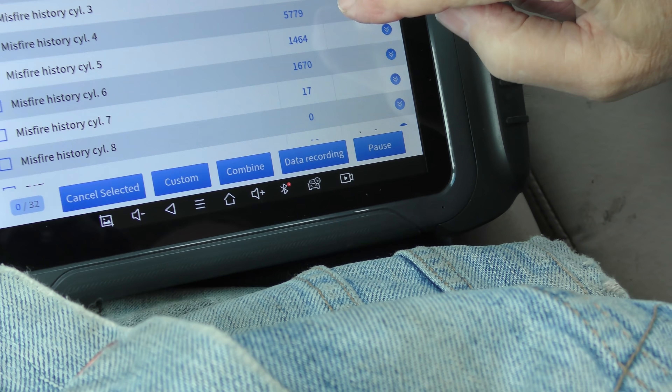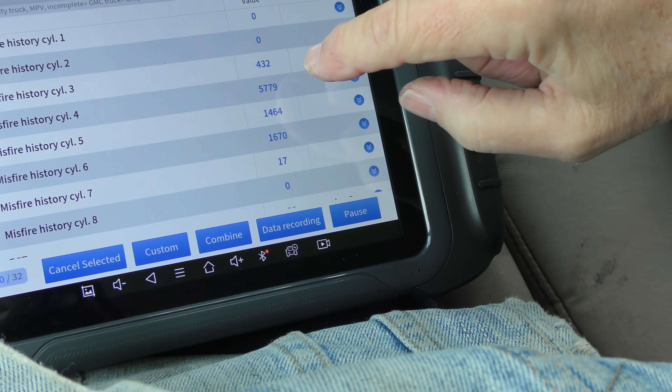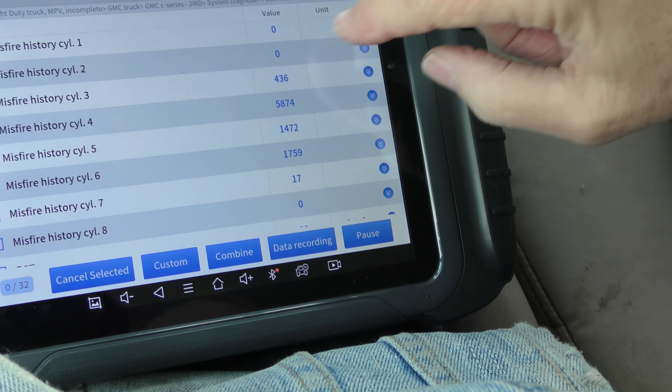Looking at historical data: number 4 has 5,779 misfires, number 5 has 1,464, number 6 has 1,670 — so basically cylinders 4, 5 and 6 are the worst, and 3 is starting to go. Number 4 is on bank 2, cylinder 5 is on bank 1, and cylinder 6 is back on the passenger side — so it's not just one side of the engine, it's going randomly because the engine is worn. Since both sides of the V8 engine are worn, if you say you'll do the head on one side, well the other side is bad too. Getting involved in rebuilding one of these engines is a rat's nest unless you do the whole thing — and it's very expensive.